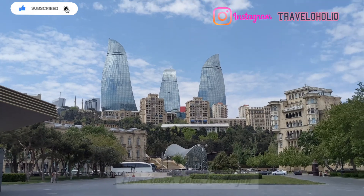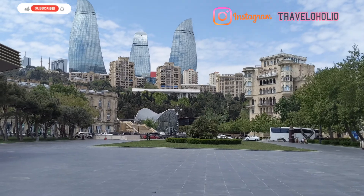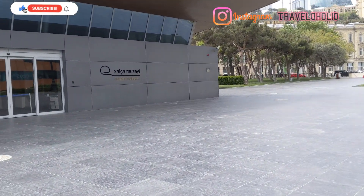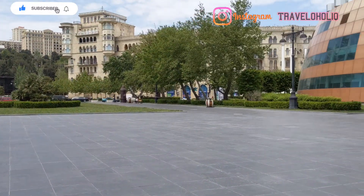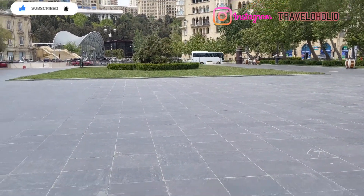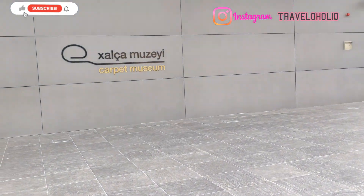The Flame Tower can be viewed from here also, on the other side.